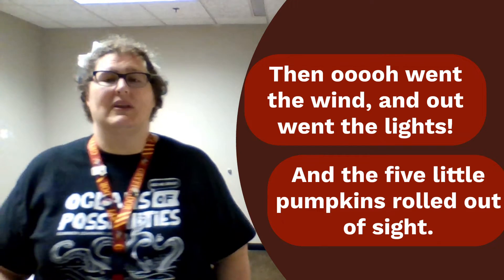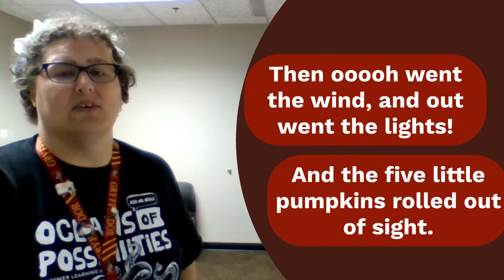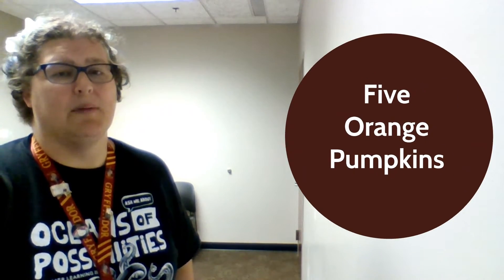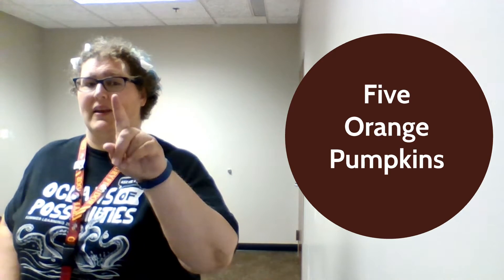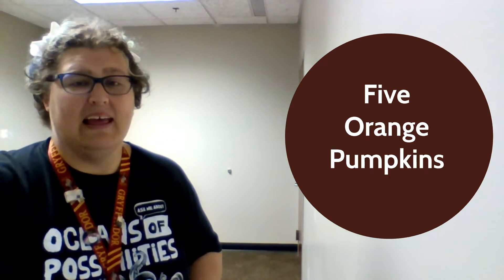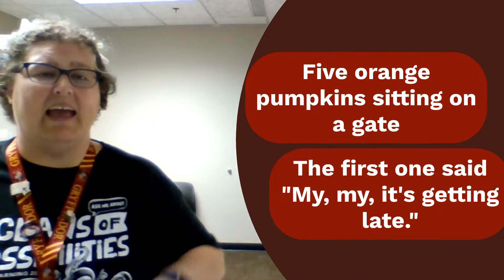All right, well let's put it all together with our five orange pumpkins. Let's count them one more time: one, two, three, four, five. All right, ready? Show me those five pumpkins as we say...